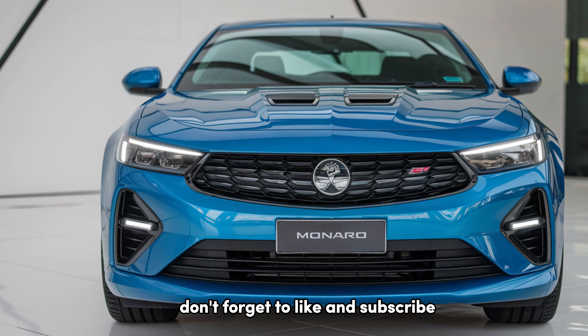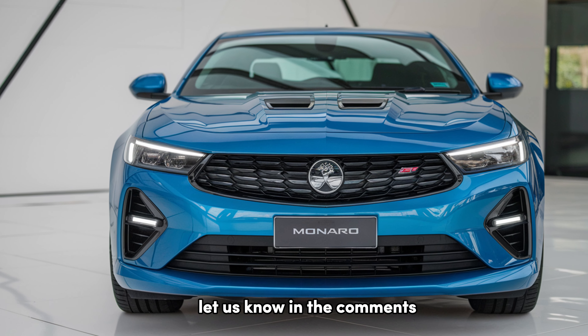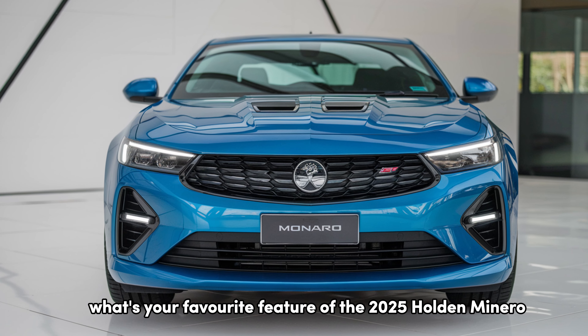If you enjoyed this video, don't forget to like and subscribe for more in-depth car reviews. Let us know in the comments — what's your favorite feature of the 2025 Holden Monero?